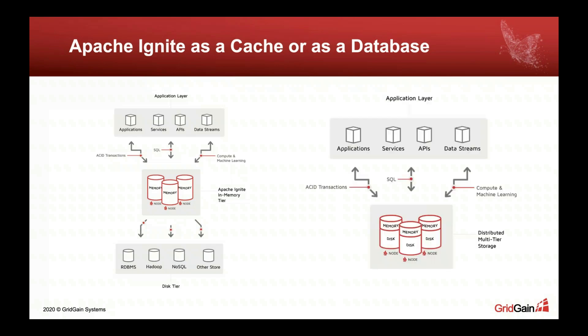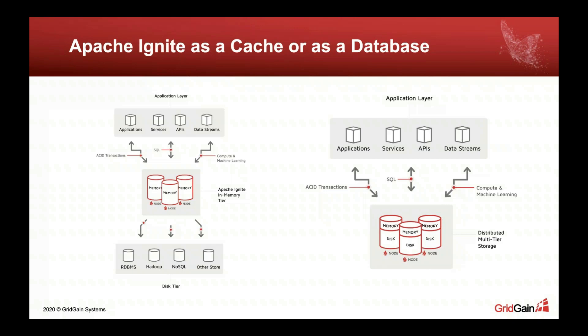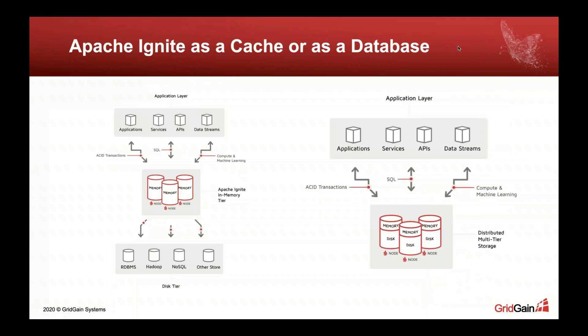The other use case is Ignite as a database, which I see being used for greenfield applications. Instead of using a third-party database, you enable Ignite native persistence so data is persisted in that layer. You don't need to keep all data in memory — you keep it on disk and cache as much as you can afford in memory. This also allows instantaneous restarts: if your cluster went down and restarted, nodes interconnect and you don't need to wait for data to load from disk; Ignite can serve all data from disk using its own persistence.